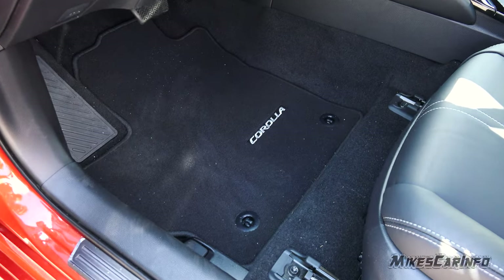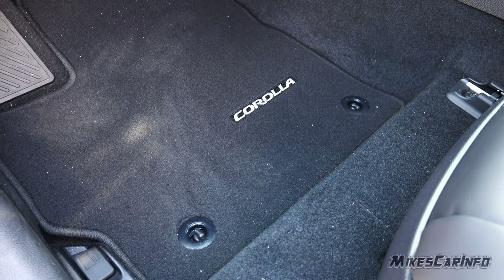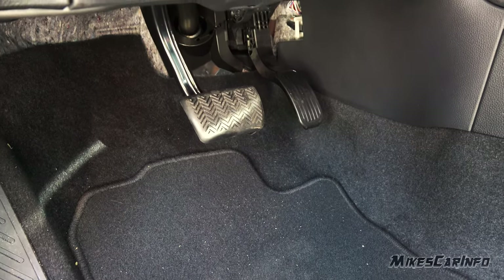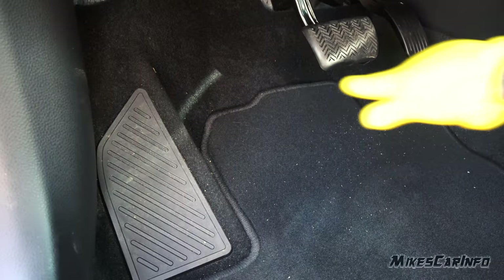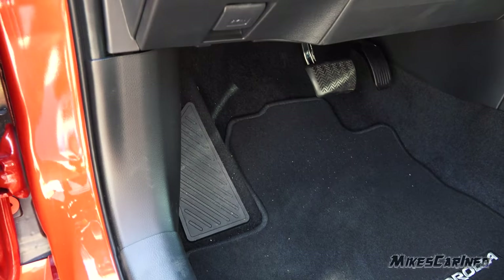There's the floorboard in front of the driver's seat — the floor mat hooks in place on this side, unlike the passenger side. There's the accelerator, brake pedal, and footrest, which kind of tapers at the top. Let's take a look under the hood.